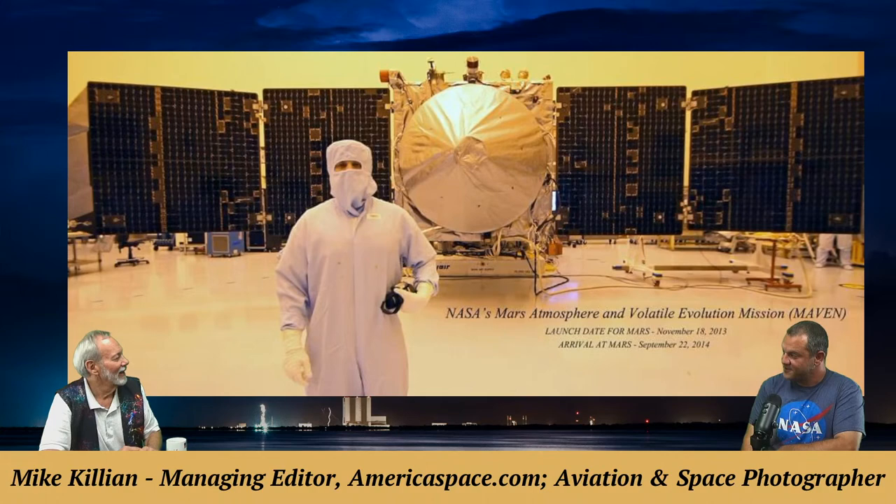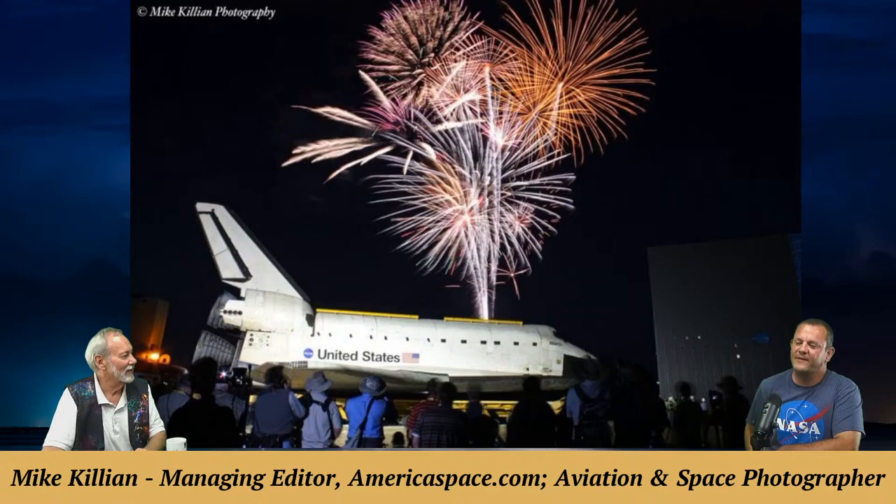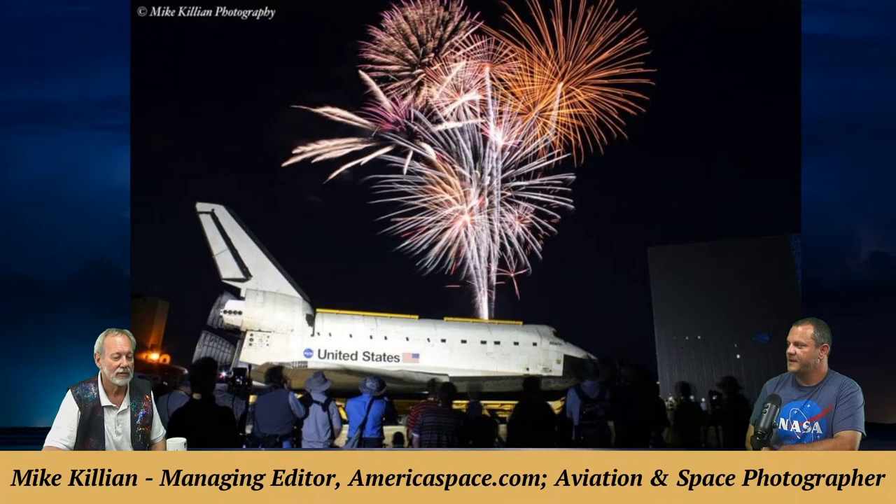A fireworks photo shows Space Shuttle Atlantis arriving at its final display location at the Kennedy Space Center Visitor Complex. NASA did a firework show to celebrate handing it over and its arrival at the new display. If you haven't been to the Kennedy Visitor Complex, the Atlantis building is quite emotional and stirring — they actually open up a wall to reveal the orbiter.